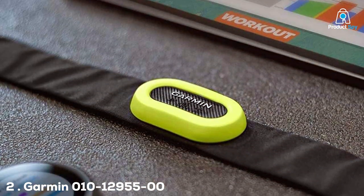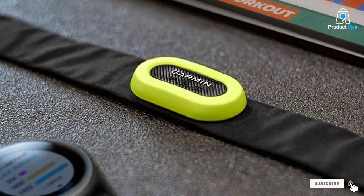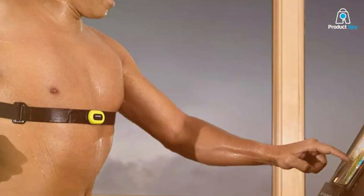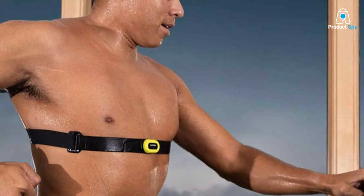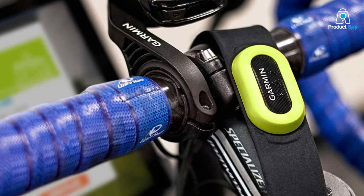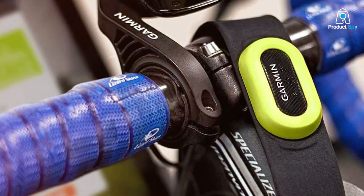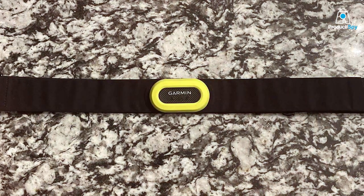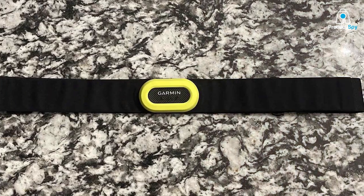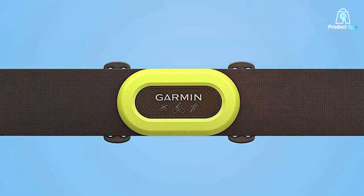Next up on our list is the Garmin HRM Pro Rio. If you're already into running tech, the name Garmin should ring a bell. This HRM Pro Rio model is not just your average heart rate monitor — it's like your own personal running coach strapped to your chest. The design is incredibly functional with a no-frills, all-business look. It's slim, lightweight, and you might even forget you're wearing it, which is just what you want when you're pounding the pavement. Quality-wise, it's built like a tank. The adjustable strap is sturdy yet flexible, ensuring it can withstand the rigors of daily use. The monitor itself is made of robust materials that can stand up to sweat, weather, and the occasional bumps and scrapes.